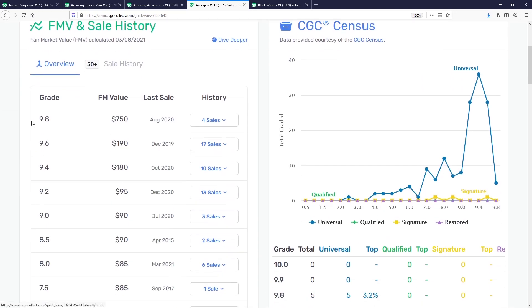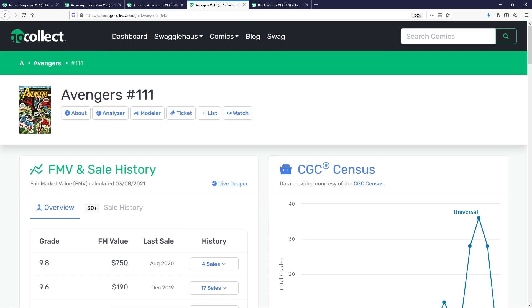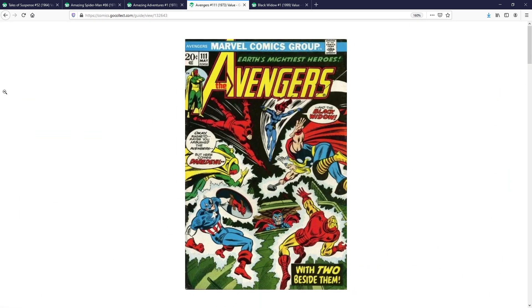As we dig into the numbers, we'll see a 9.8 selling at fair market value for $750 back in August of 2020. On the low end, you won't see too many CGCs, but when I go onto eBay this is a book that typically hovers around the $30–$60 range depending on grade and the deal. Avengers 111 — Black Widow joins the Avengers team for the very first time — is an awesome book.